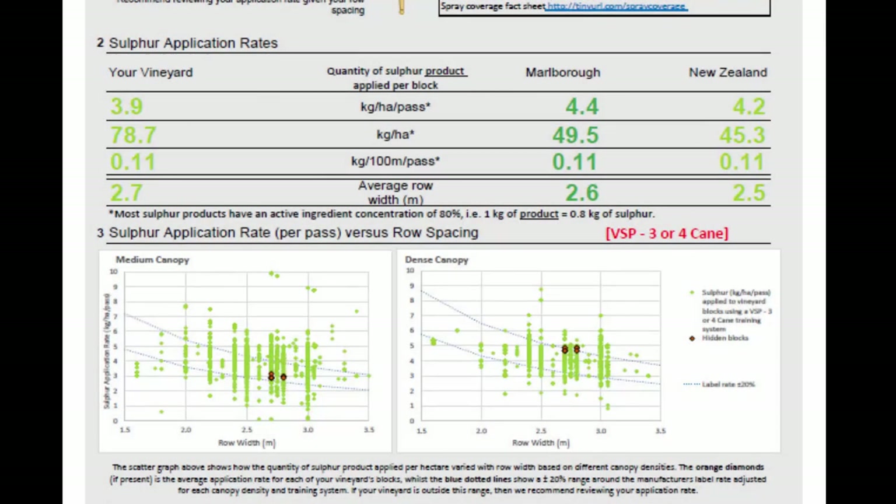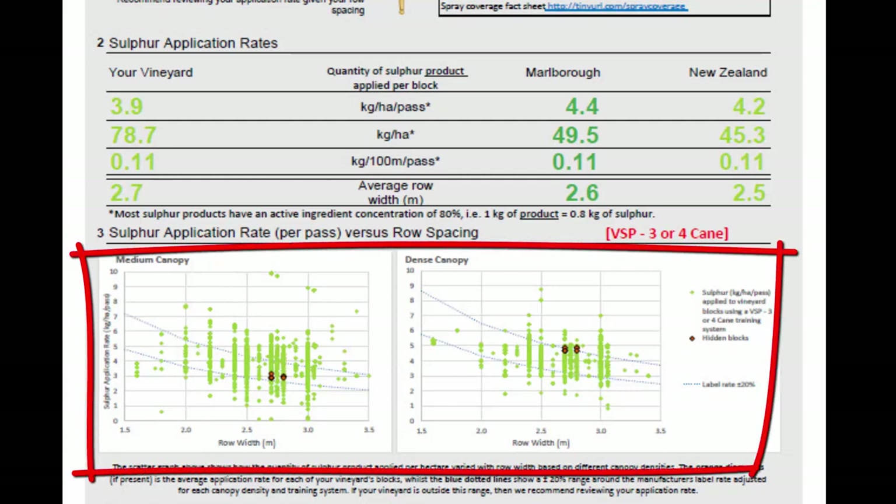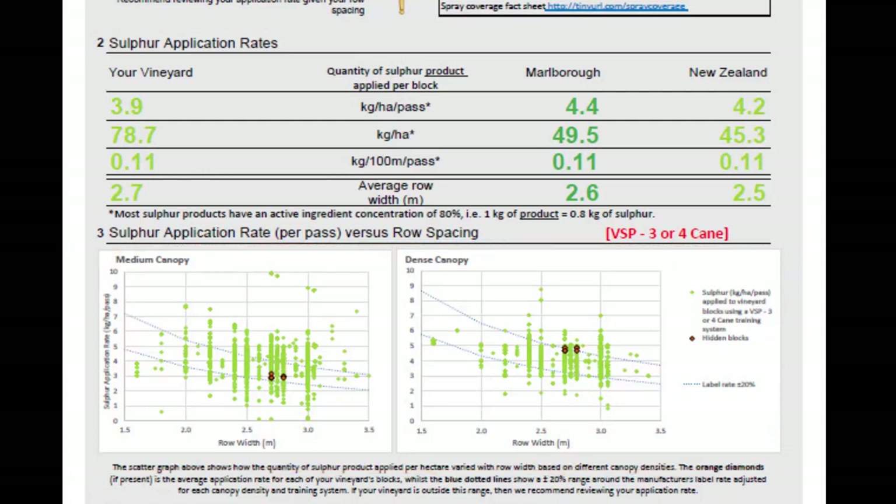For the first time, the report displays the results based on your vineyard's most common training system and split between a medium and dense canopy. The two scatter graphs plot the average sulphur application rate for all vineyard blocks that match your main training system against their row spacing. The blue dotted lines are the manufacturer's label rate, plus or minus 20%, adjusted for row spacing, training system and canopy density.